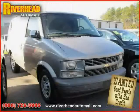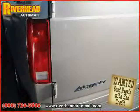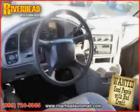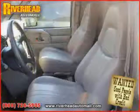Also featuring a vehicle anti-theft system, third passenger door, power steering, AM/FM stereo, and bucket seats. Driven with care for 64,046 miles, makes this Astro Cargo van an easy choice for you.